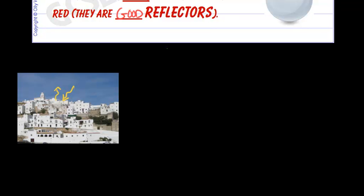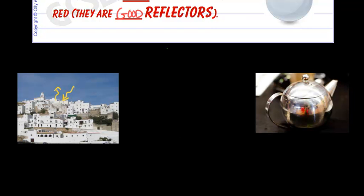Here's another example. A shiny teapot has a shiny, light-colored or mirror surface, and this is a poor emitter of radiation. When you put hot tea in it, you don't want the heat energy to escape very quickly, and so a shiny surface is a poor emitter of infrared.